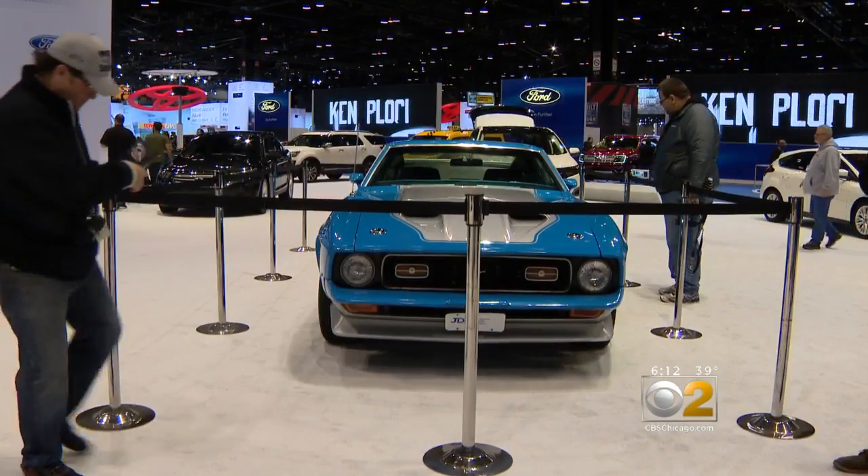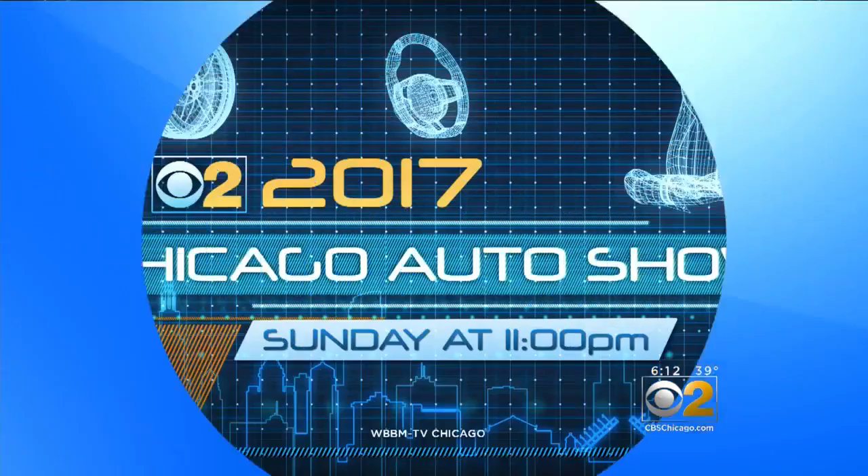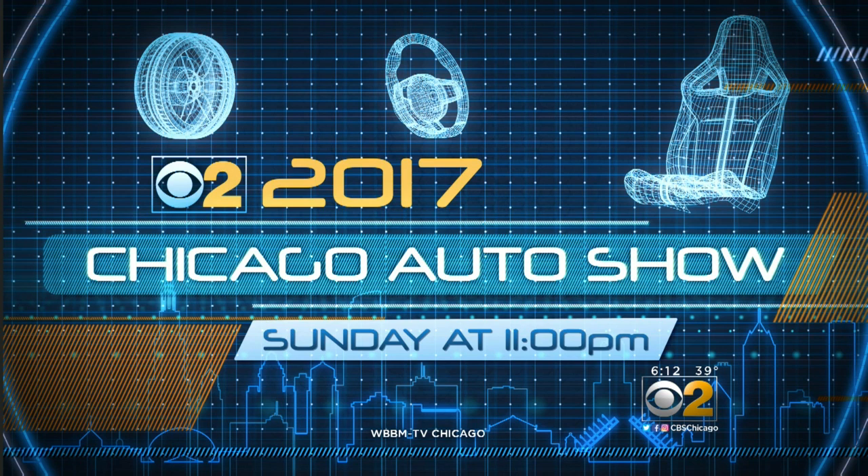Jeremy Ross, CBS 2 News. There is a lot of ground to cover at the show. To get a good idea of what's out there, don't miss our CBS 2 special, the 2017 Chicago Auto Show, Sunday night at 11.